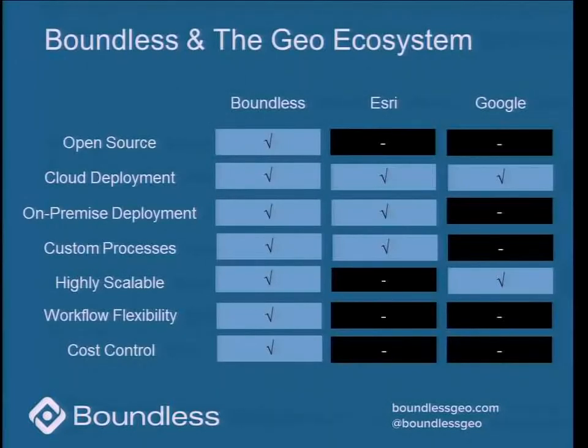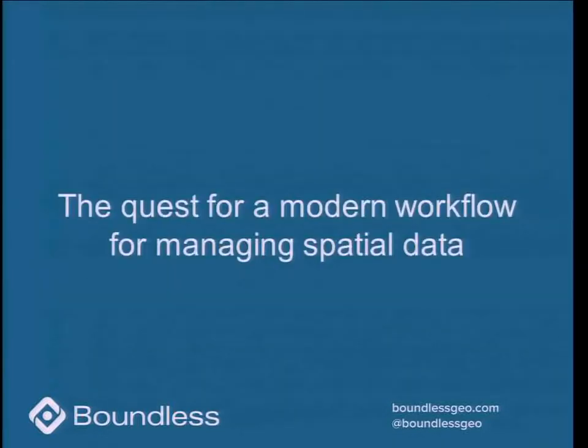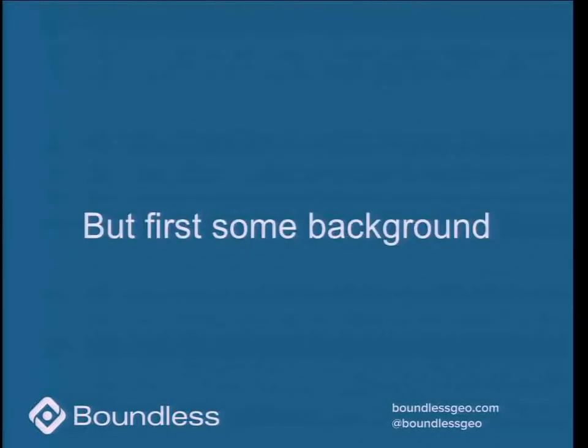What we're aiming to do at Boundless is sit in a sweet spot between Esri, which offers a lot of functionality but doesn't scale all that well and doesn't offer a lot of workflow flexibility, and Google, which does scale but doesn't have that kind of customizable capability that you see with Esri. So we're trying to do all that, plus offer the flexibility and cost control of open source. Let's turn to looking at this modern workflow for spatial data management.